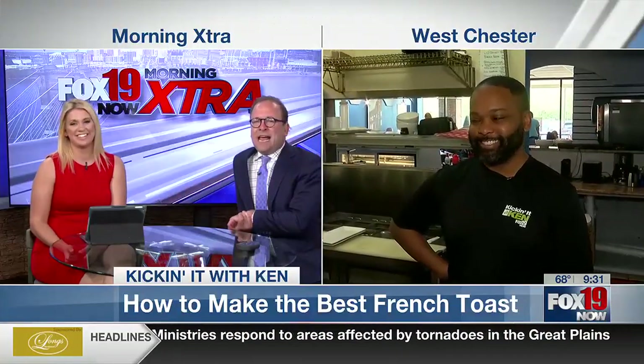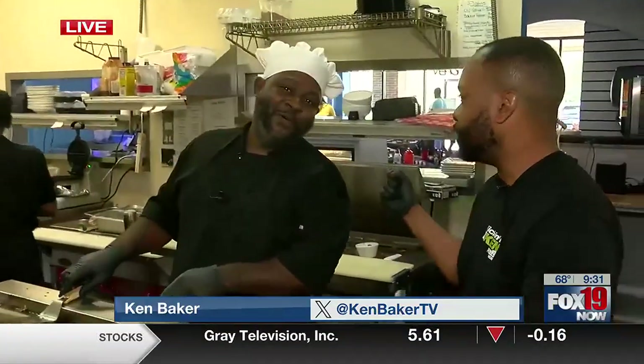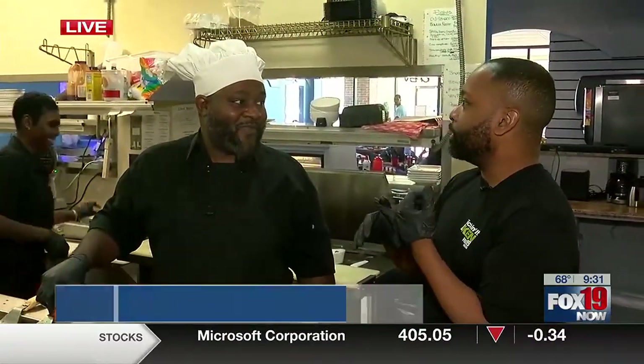Ken's kicking it at French Toast Heaven this morning. Hey there, Kenny. What's going on, guys? So I am so pumped about this — it's Monday. Who does not love French toast? Chef Maurice here. So this is French Toast Heaven. Lauren, you'll remember him because we were emceeing an event together and he was one of the prize chefs there.